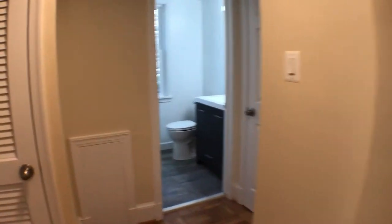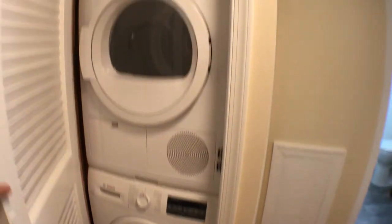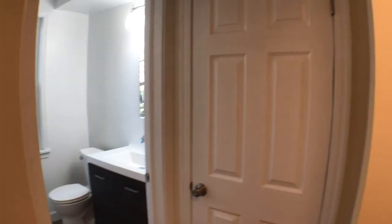The living room area is off to the left here. We're gonna walk through to the back — a couple other closets to talk about. Behind this door is a brand new washer and dryer, never been used before. Behind that other door is another closet.